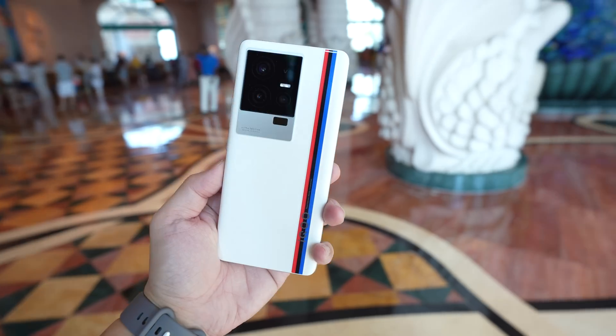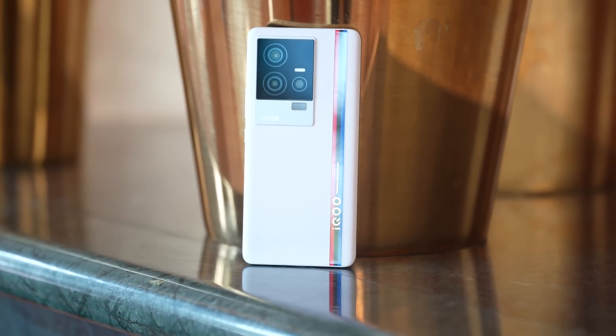Hey everybody, hope you guys are all safe. Today we're taking a look at the iQOO 11. This is the newest phone from iQOO — they are a sub-brand of Vivo — and this phone goes on sale very soon, starting in Indonesia and Malaysia first, followed by Thailand, and then India and Singapore in the following week.